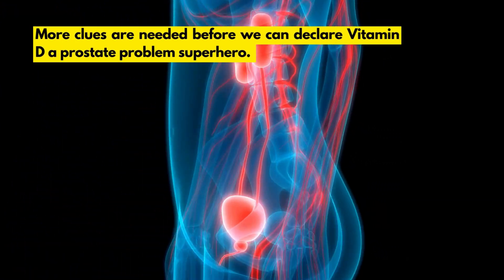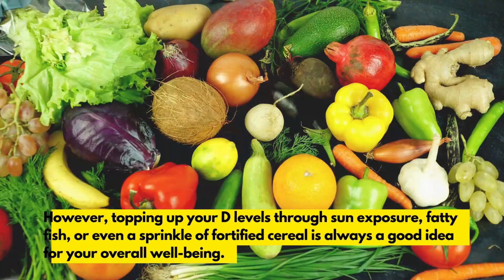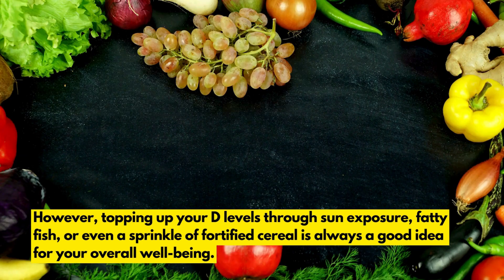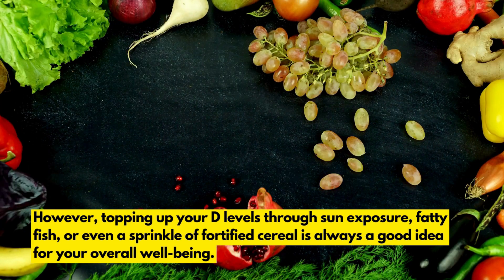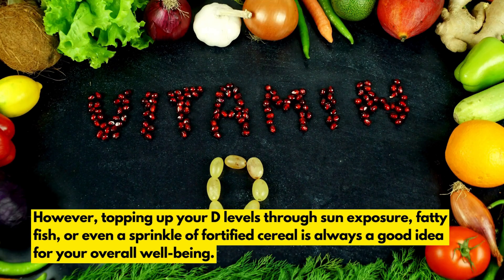More clues are needed before we can declare vitamin D a prostate problem superhero. However, topping up your D levels through sun exposure, fatty fish, or even a sprinkle of fortified cereal is always a good idea for your overall well-being.